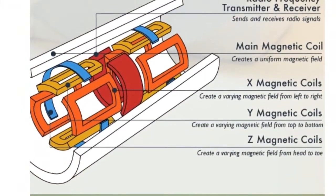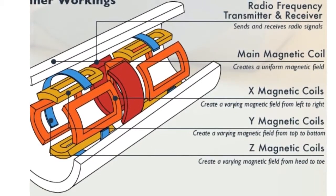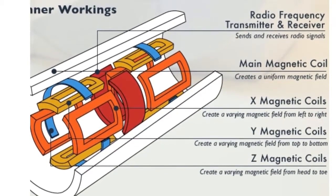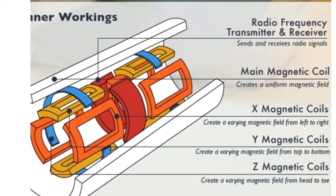Paul used a radio frequency transmitter and receiver to send and receive radio signals. Its main magnetic coil creates a uniform magnetic field, and the X, Y, and Z magnetic coils create varying magnetic fields from left to right, top to bottom, and from head to toe.